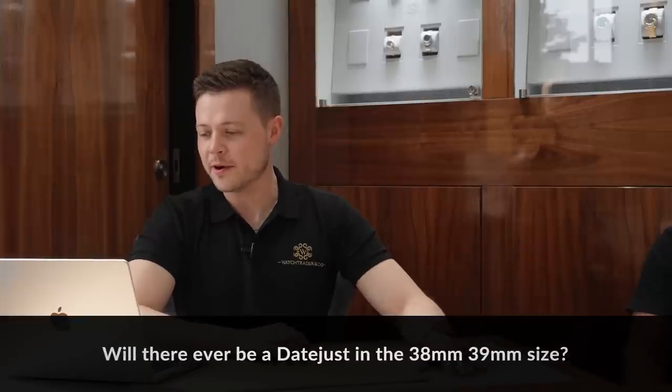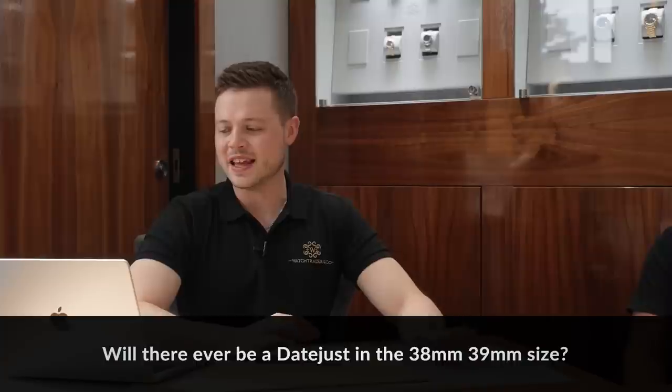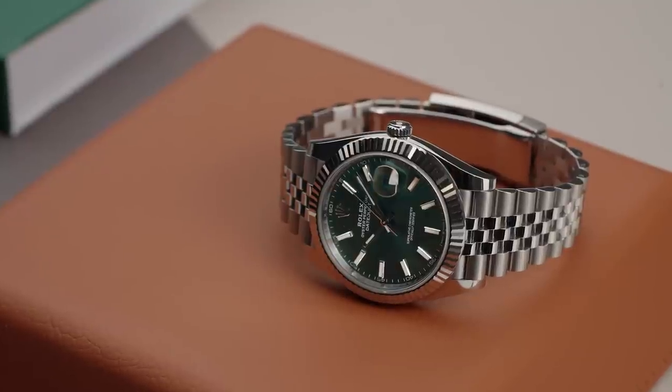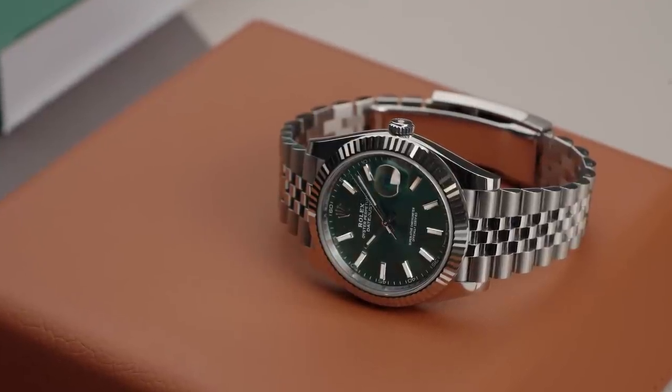So we've got Paulog Spinato. He asks: will there ever be a Datejust in the 38 or 39 millimetre size? 36 is the epitome of classic — why mess with that? The 41 has been such a success. If anything, I would say they might go a little larger on the steel, maybe the 42. It's an odd thing to have it in between. So we're going to say no.